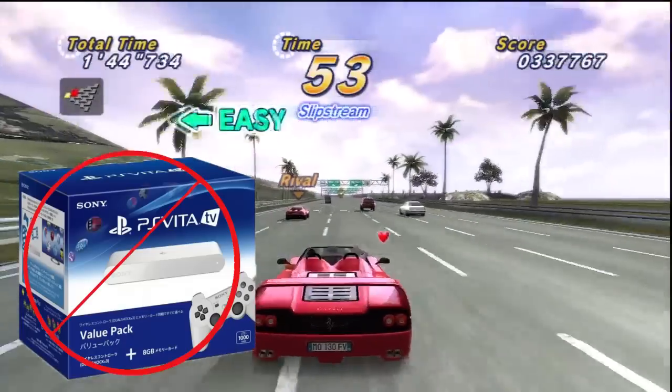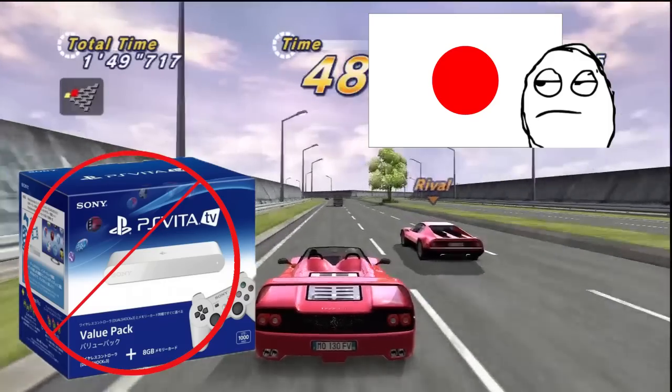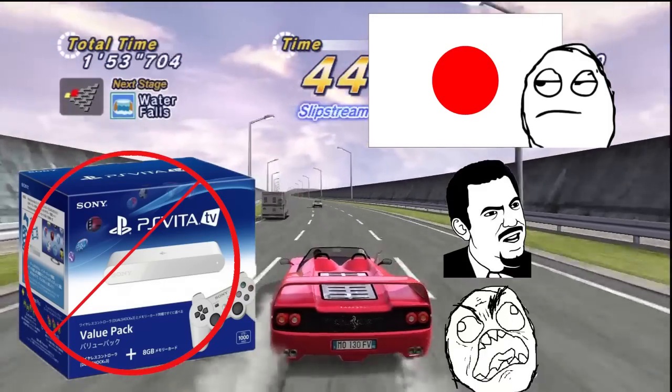This is not the answer. One, it's only in Japan. Two, no one wants to buy another box to play the same games. Three, just make a fucking lead!